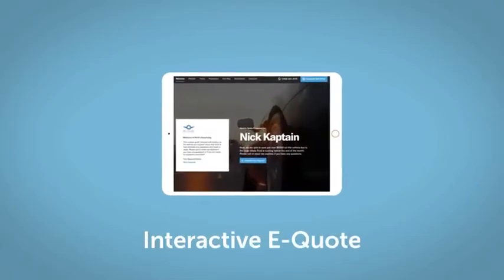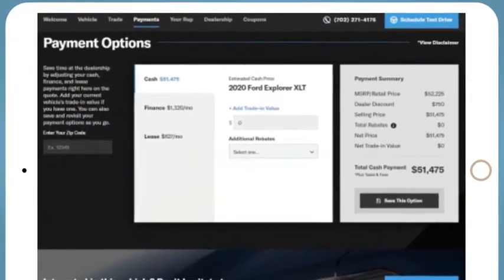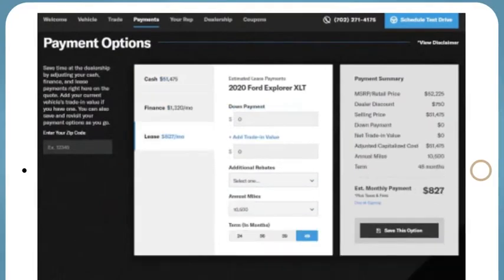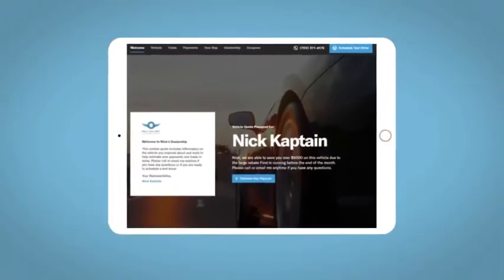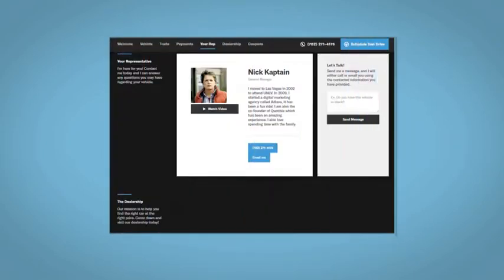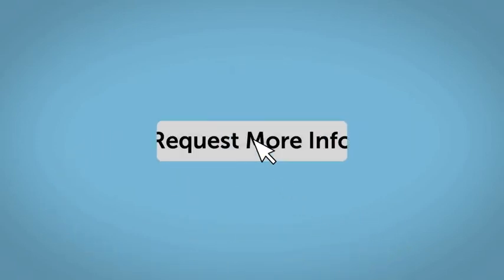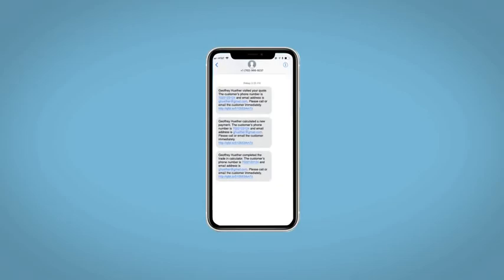We'll be happy to send you a personalized interactive e-quote that allows you to quickly and easily calculate the cash, finance, and lease options available to you. All incentives and rebates will be right at your fingertips, along with the ability to value your trade and learn about your potential salesperson. Do this all from your home at your pace and your way. Fill out the Request More Info form and we will text and email your very own personalized e-quote today.